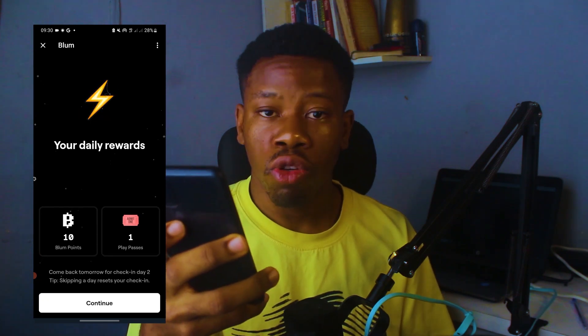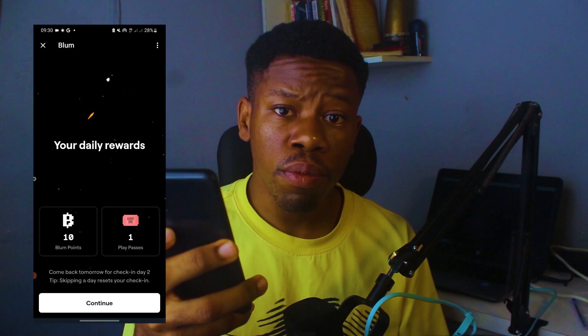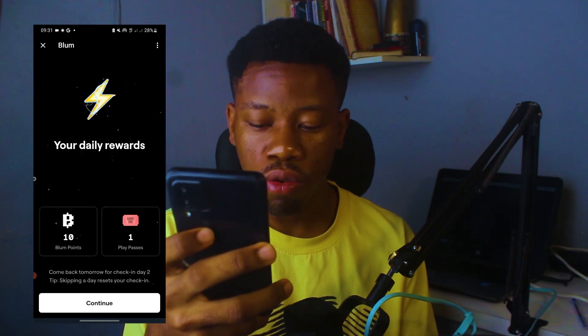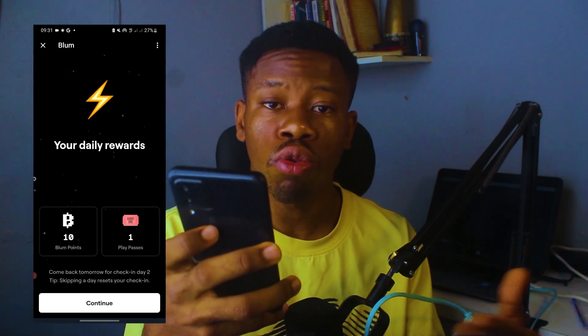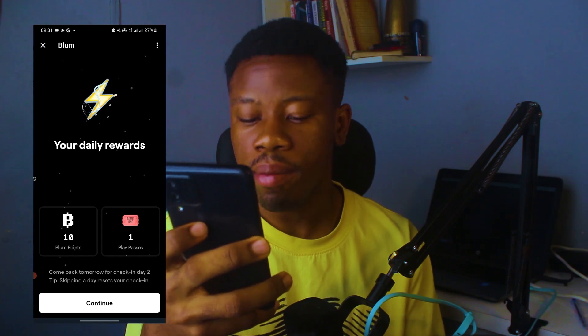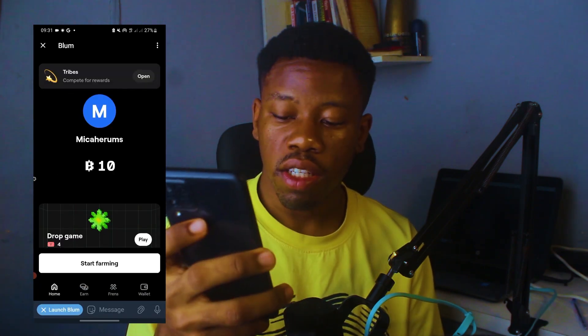Since this is my daily check-in, you are required to check in every day on the Bloom bot — that's how you earn your points and your rewards, which in turn become tokens that you can sell or use to make money when the airdrop finally happens. You click on 'Continue', then click on 'Start Farming', and then you start farming the Bloom token.